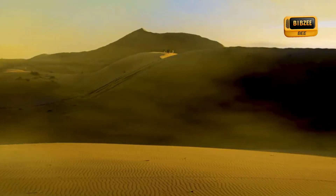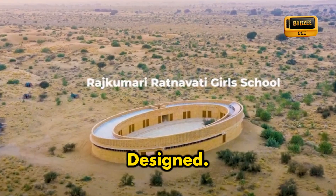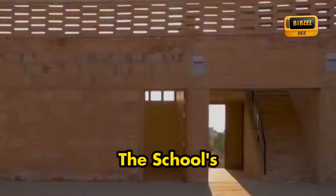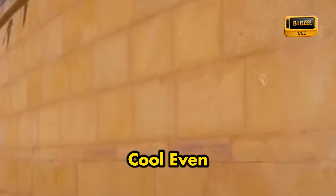This is what a damn cool idea looks like. We have Rajasthan's Rajkumri Ratnavati Girls School, an architectural marvel. It is located in the scorching Thar Desert, where female literacy barely touches 32%. The school's unique oval design and local sandstone construction keep it naturally cool even without air conditioning.